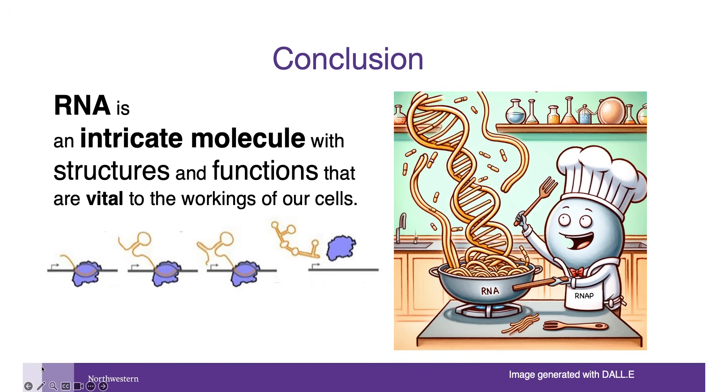To wrap up, RNA is far more than just a photocopy of DNA. It is an intricate molecule with structures and functions that are vital to the workings of our cells. Our ongoing research aims to uncover the rules that govern RNA folding and function at RNA termination sites, providing insights that could lead to new therapeutic targets for various diseases. Thank you for watching. Stay curious and keep exploring the wonders of science.